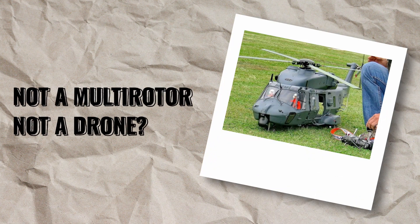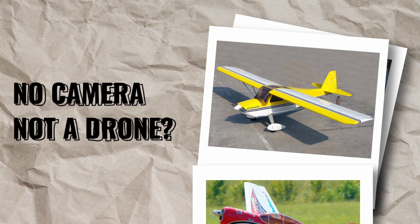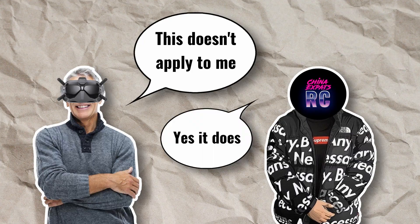People think: I don't fly a multirotor, or I don't have a camera on my aircraft so it's not a drone, or it doesn't have computer control so it's not a drone — so these laws don't apply to me. But any aircraft that is remotely operated from the ground is a drone.